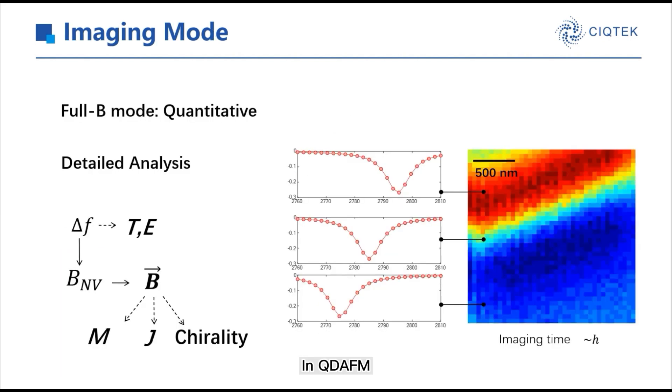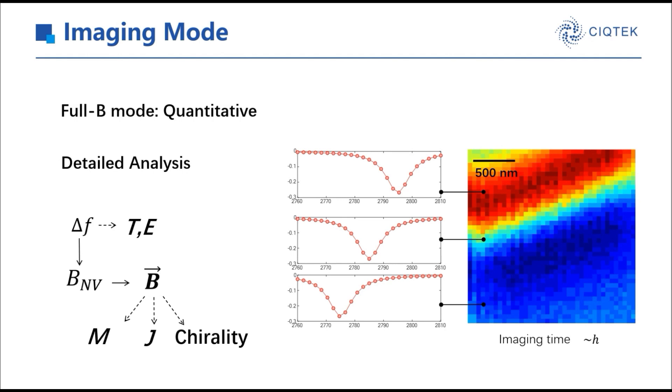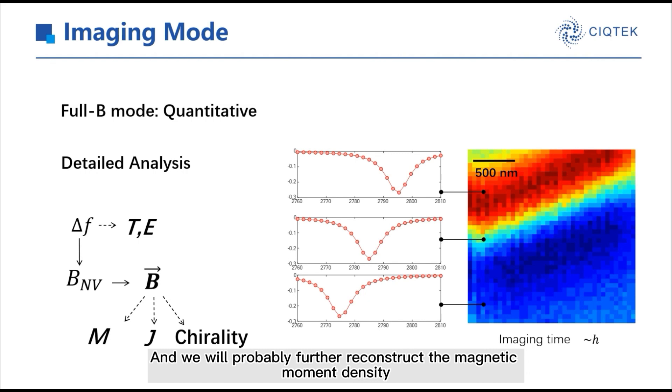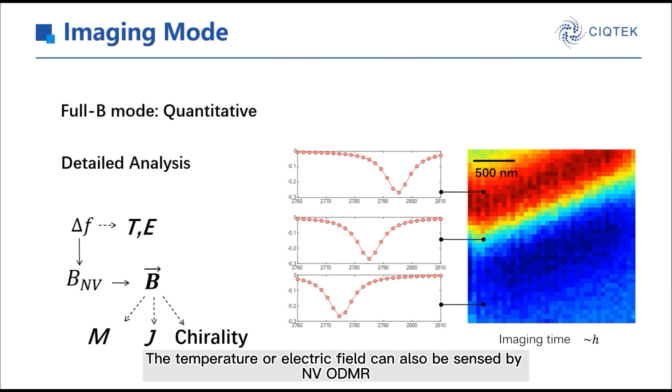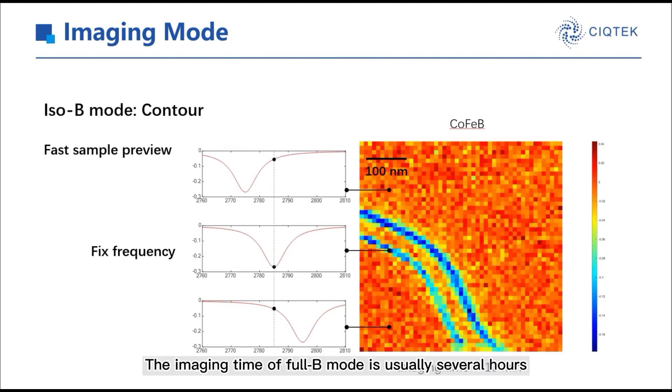In QDEFM, the most common imaging mode is the 4B mode. In 4B mode, we can achieve quantitative mapping of the magnetic structure. When scanning, each pixel's ODMR spectrum is measured. The peak shifting of the spectrum is used to calculate the magnetic field along the NV axis, and we can further reconstruct the magnetic moment density, electric current density, or the nature of the magnetic domain wall. In addition, temperature or electric field can also be sensed by NV ODMR. The imaging time of 4B mode is usually several hours.